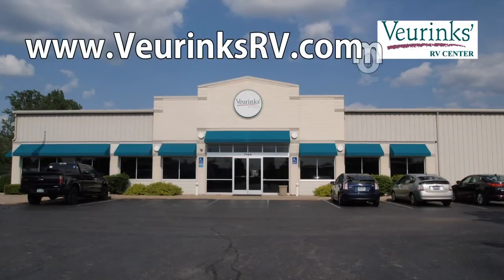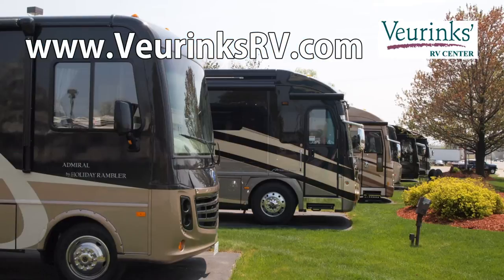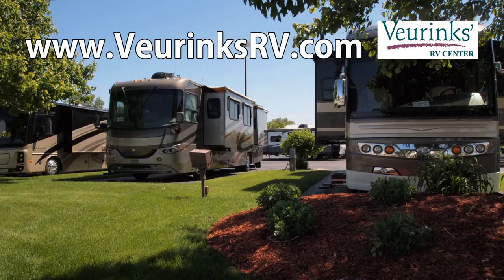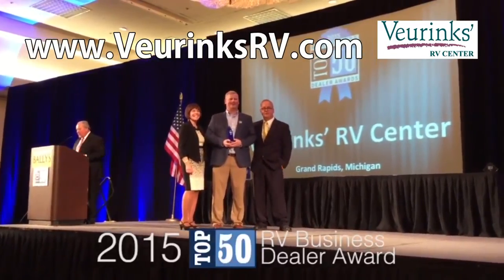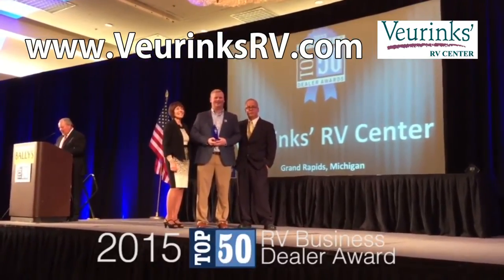Veerinks RV Center is located in Grand Rapids, Michigan. We've been family owned and operated since 1954. Veerinks has been recognized as one of the top five RV dealerships in the world as a recipient of RV Business Magazine's coveted Blue Ribbon Award.